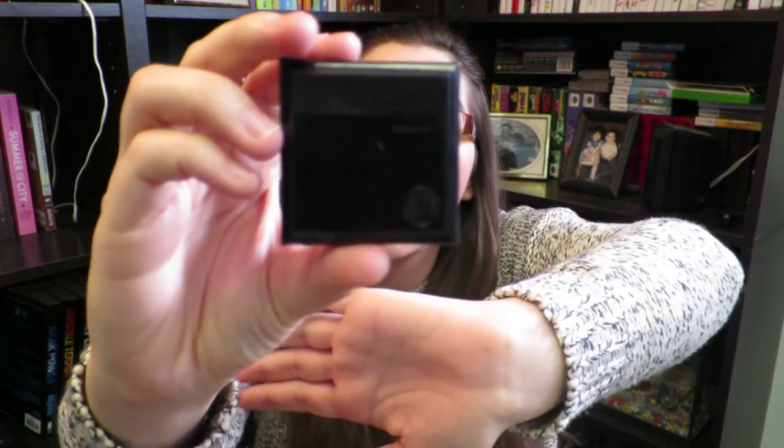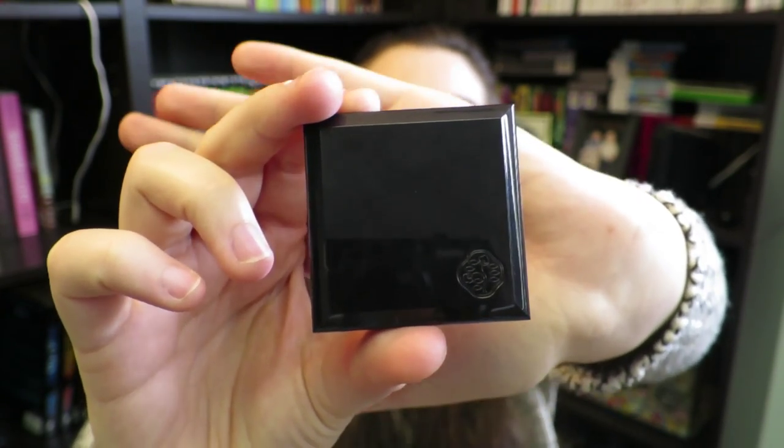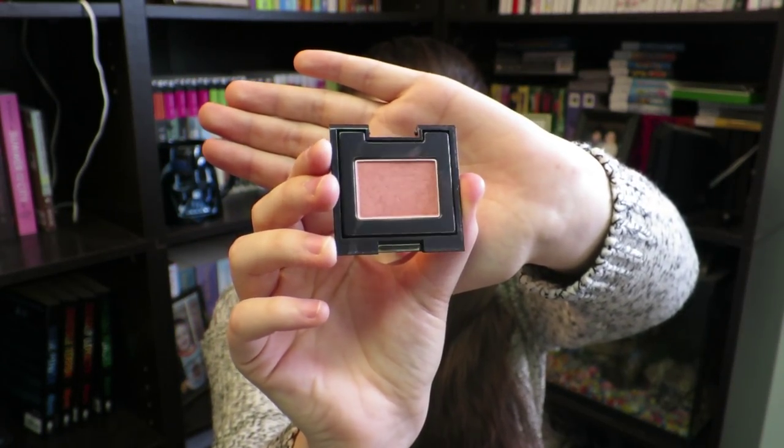The next product is a blusher by Shiseido — I probably butchered that name — but it's an awesome blusher. I broke the lid so you have to be careful. It's a luminizing satin face color in a soft pinky color, which I have on right now. I really like it because it gives a more natural blush on your cheeks. I don't usually wear blush since my cheeks are naturally quite red, but this blends in very nicely. I got it in one of my TopBoxes.